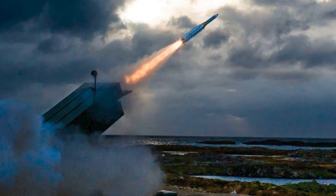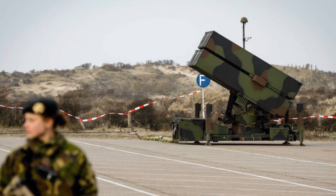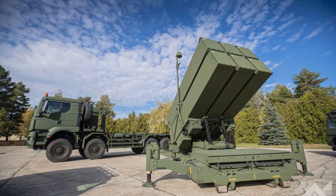Enter the AMRAAM-ER. This extended-range missile is not a simple upgrade — it is a hybrid. Its rear section and rocket motor are borrowed from the RIM-162 ESSM, a naval interceptor designed to chase sea-skimming missiles at Mach 4. To this, engineers grafted the seeker and guidance section of the AIM-120C8, integrating the best of both designs. The result: a missile capable of reaching out to 60 kilometers — twice the engagement range of older NASAMS interceptors.